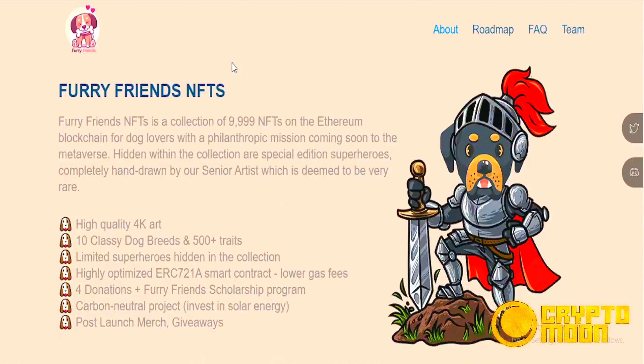Furry Friends NFTs is a collection of 9,999 NFTs on the Ethereum blockchain for dog lovers, with a philanthropic mission. Coming soon to the metaverse, hidden within the collection are special edition superheroes completely hand-drawn by our senior artist, which are deemed to be very rare.